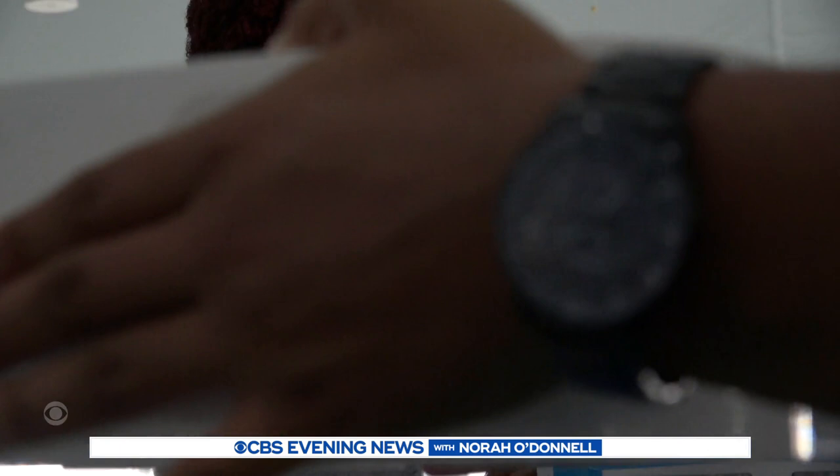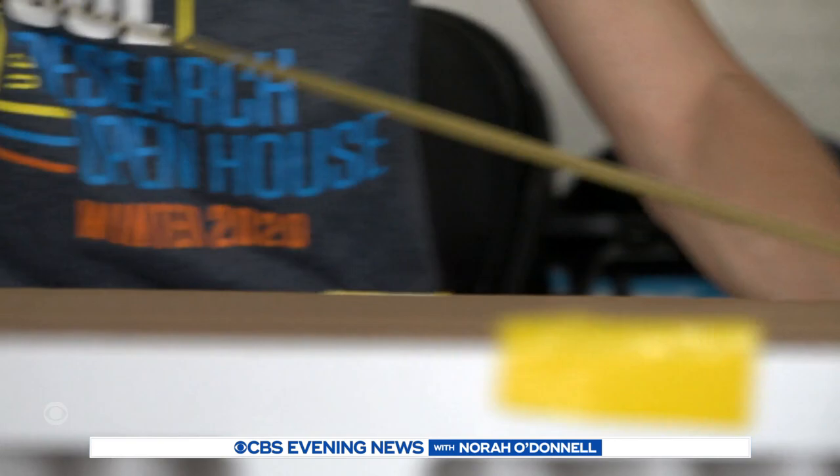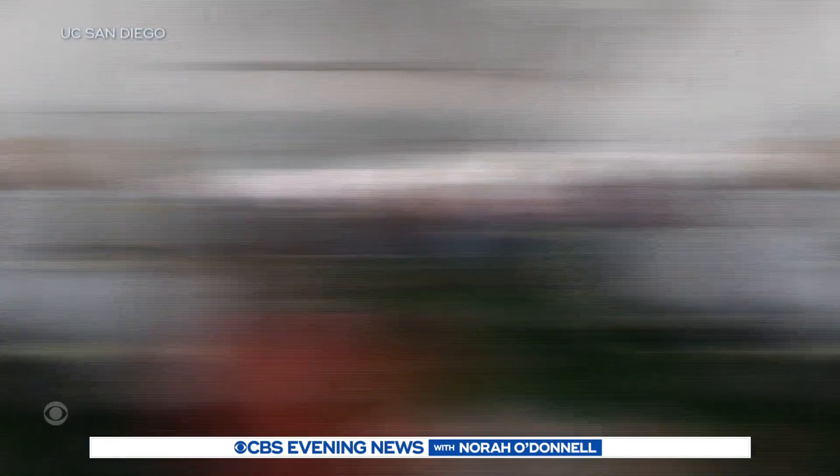Four air filters make up the sides. As air flows in, an electric fan on top draws out the purified air. The virus, if it's there, will get trapped in the filter material. Professor Kim Prather says the box filters at least 90% of the particles that can carry the virus.